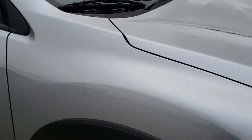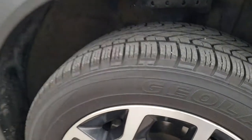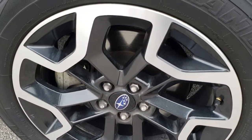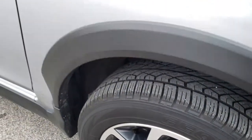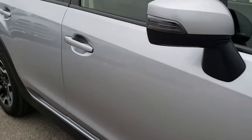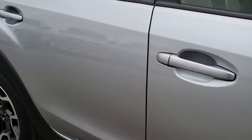Passenger side fender — no dents or dings on that. As you go down this side of the vehicle you can see just how clean the body is, how reflective and mirror-like that paint is.